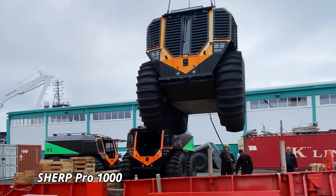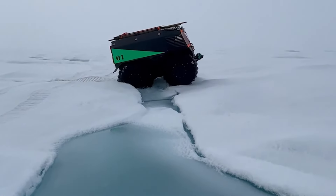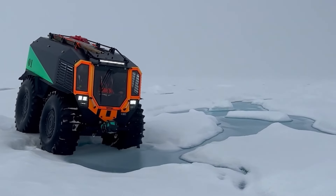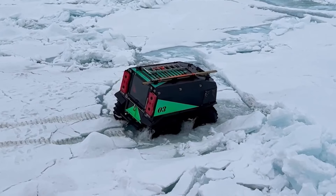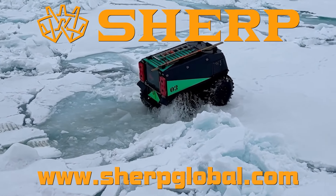The Sherp Pro 1000 is a remarkable amphibious all-terrain vehicle designed to conquer the most challenging landscapes with ease. Known for its iconic oversized tires and robust build, the Sherp Pro 1000 is a marvel of engineering, capable of navigating through swamps, snow, and deep water, making it the ultimate vehicle for adventurers and professionals alike.